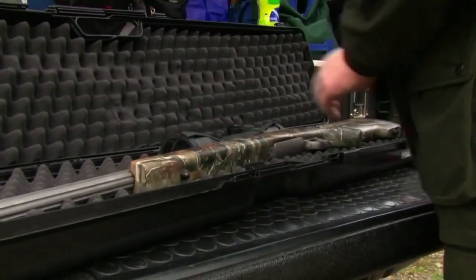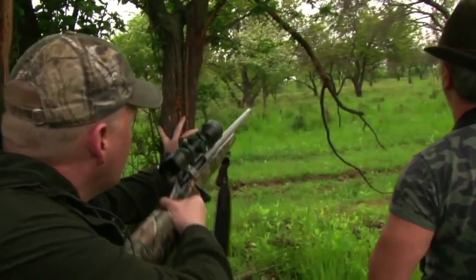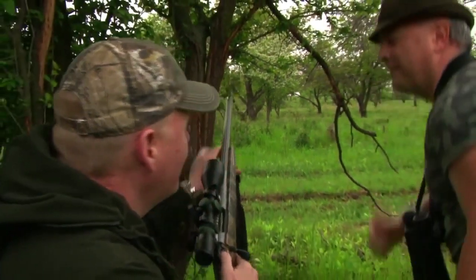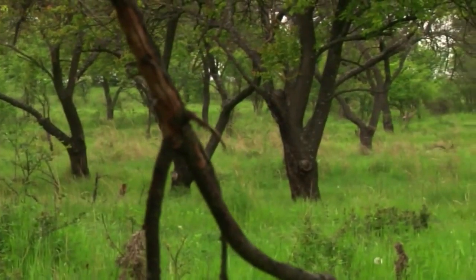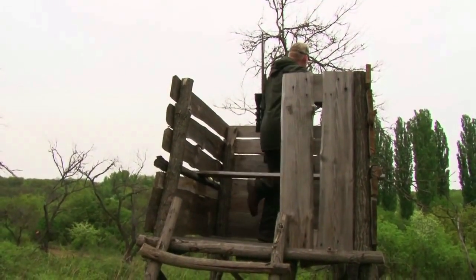Whilst out in Hungary we met up with the boys from Wunderhart to hunt some beautiful roe bucks. But the roe aren't hanging around. That's the way it works sometimes — you have a good wander around and suddenly you see the hunter sticking up, but they just don't want to stand still for you. After a long day the pair managed to bag a couple of beautiful roe for the table.